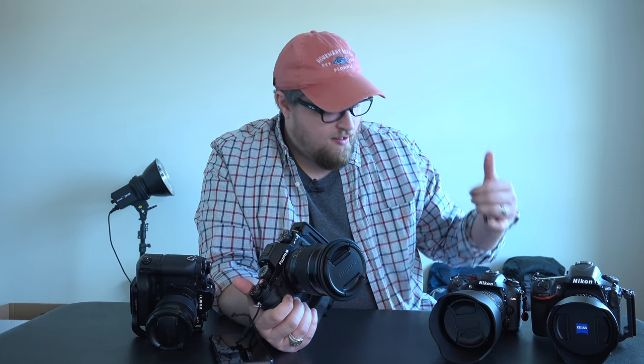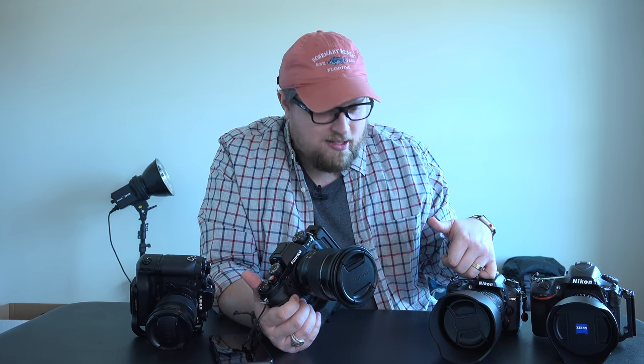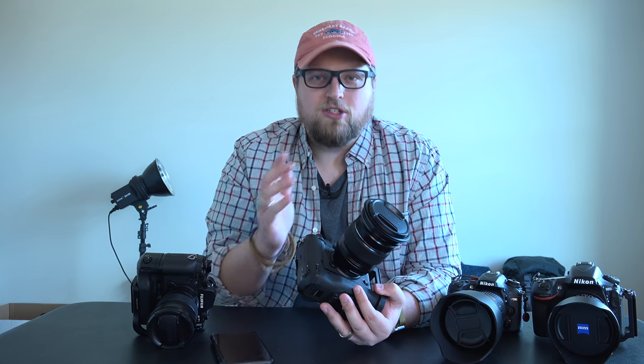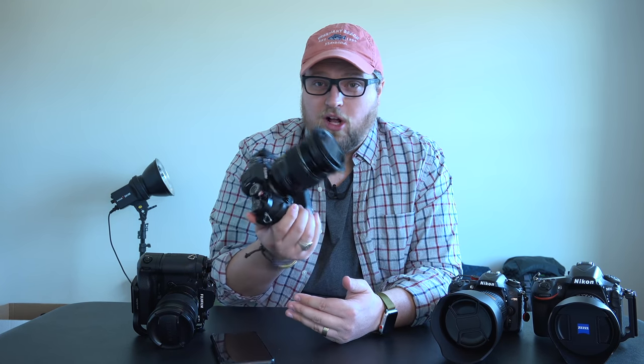The Nikon D500 is the APS-C low-light monster if that's what you need, but for general use I'm comfortable shooting the XT2 at ISO 6400 all day with just a little noise reduction and proper sharpening. I'd even shoot it at ISO 12,800 if I had to deliver a shot. My expectations going in were lower because of the APS-C sensor, so the XT2 genuinely exceeded them. Very happy with the ISO performance.